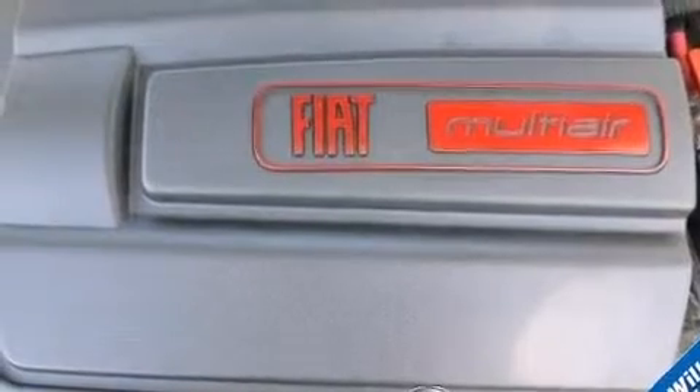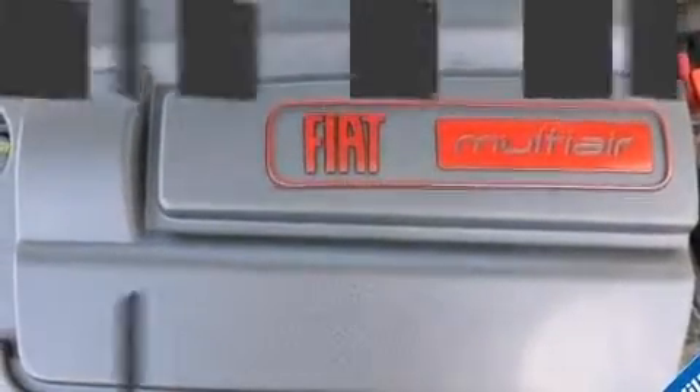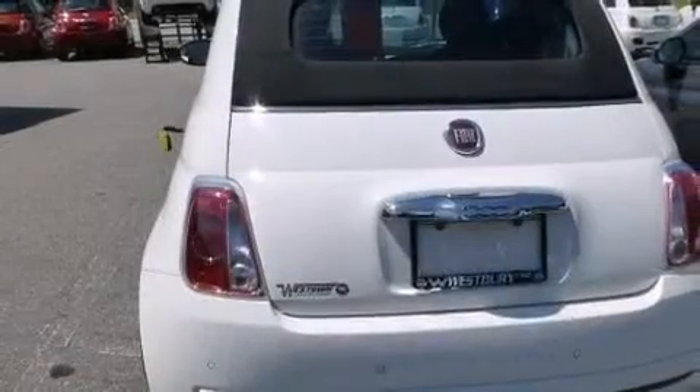Top features include a split folding rear seat, delay off headlights, a leather steering wheel, a trip computer, a power convertible roof, and remote keyless entry.